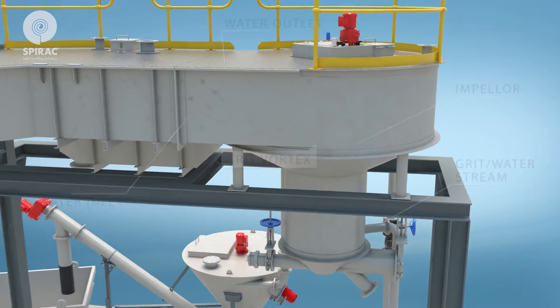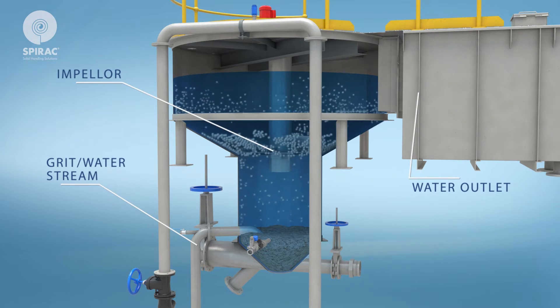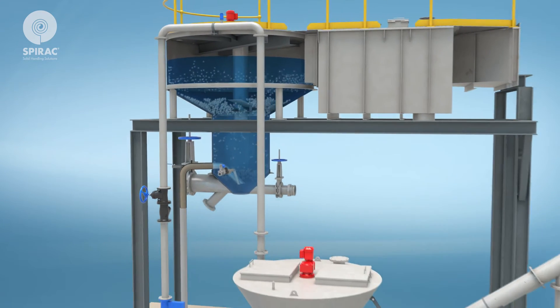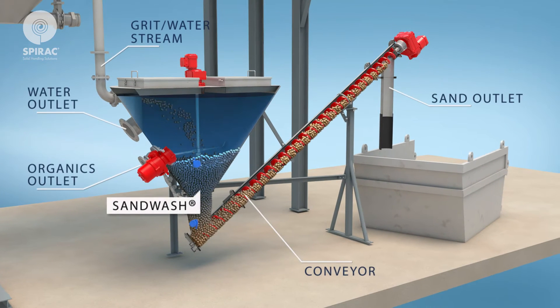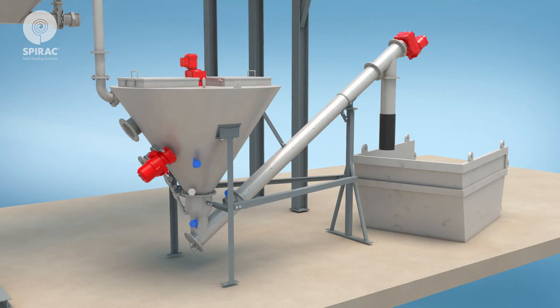Screened sewage passes from the fine screen channels to the grit vortex unit. The grit vortex separates high density grit particles from lower density organics. The grit is then transferred in the form of a slurry from the grit tank to the sand wash. The sand wash washes and separates the grit and transfers it to the combined screenings and grit bin.